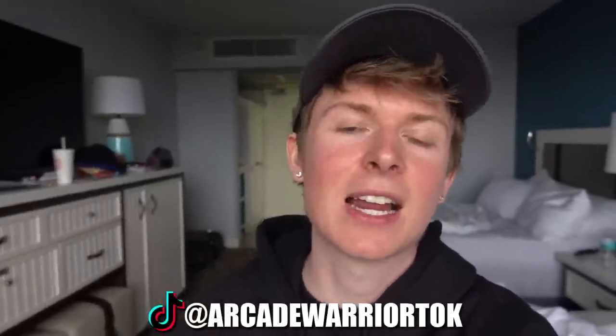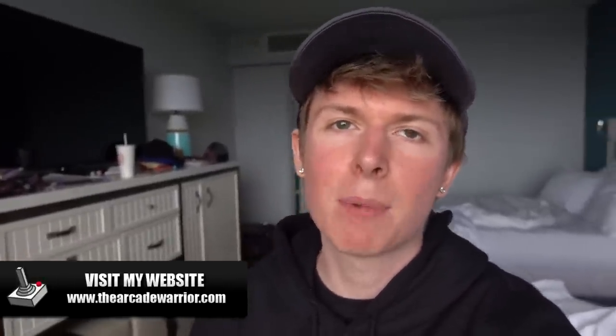Alright guys, that's going to do it for the video. I hope you guys enjoyed it. If you did, make sure to drop a like and leave some comments down below and let me know what you guys thought about the video. Before you click off, don't forget to follow me on Facebook, Twitter, Instagram, and TikTok. I've been making content on there like crazy, so check out the links down below and drop me a follow. Also, don't forget to check out the website www.thearcadewarrior.com — we've got a bunch of awesome stuff on there like merchandise and prizes. Anyways guys, that's going to do it for the video. It's been Eric, the Arcade Warrior. Stay awesome, take it easy, and I'll see you guys in the next one. Peace!